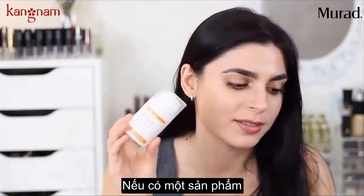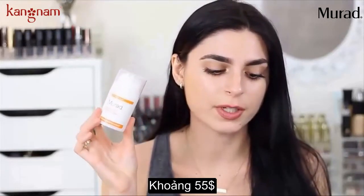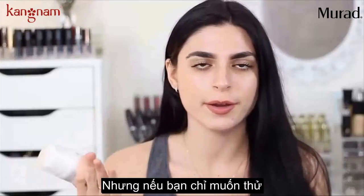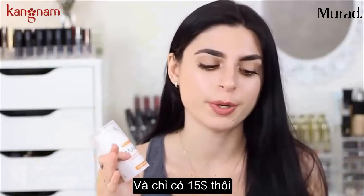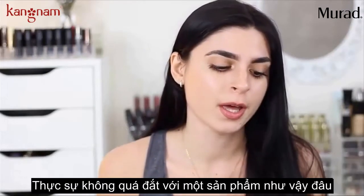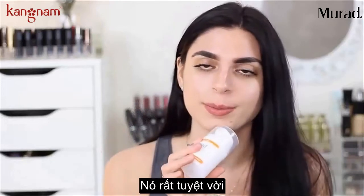If there's one product I can tell you to buy right now, it is this one. For this size — 1.7 ounces — it's $55. But if you want to just try it out and not buy the full size, they have a 0.5 ounce for only $15, so I definitely recommend trying that out. It's relatively inexpensive for a product like this.